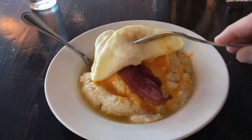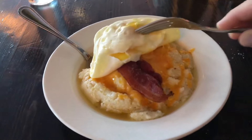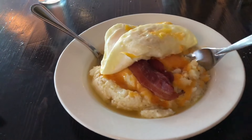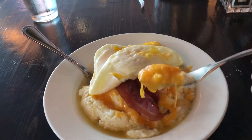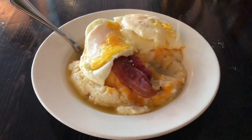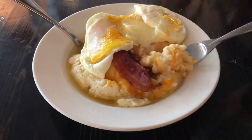Some sunny side up eggs atop chunky bacon, cheddar cheese, and a New Orleans grits bowl. Lots of grits, steaming hot. Let's dig in. Jiminy, look at all that cheese. It's actually a pretty sharp cheddar for the grits, which I appreciate — it's not a mild or medium cheddar.